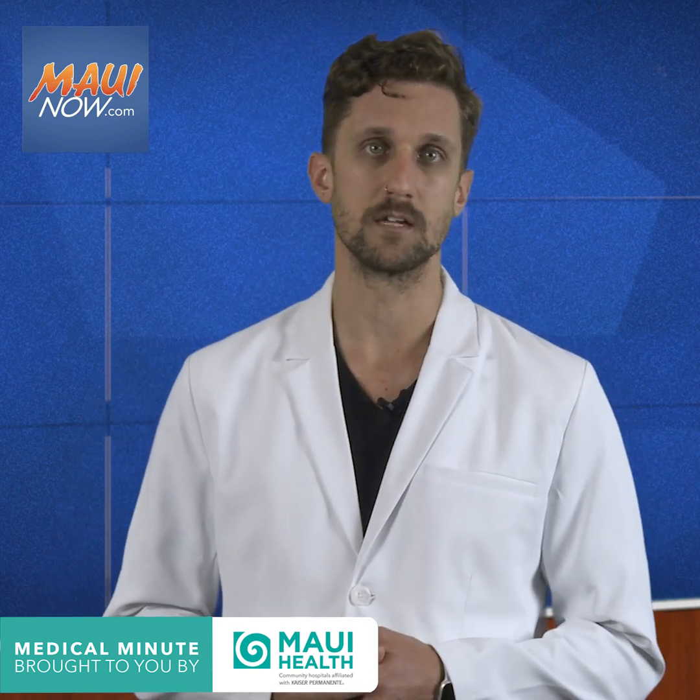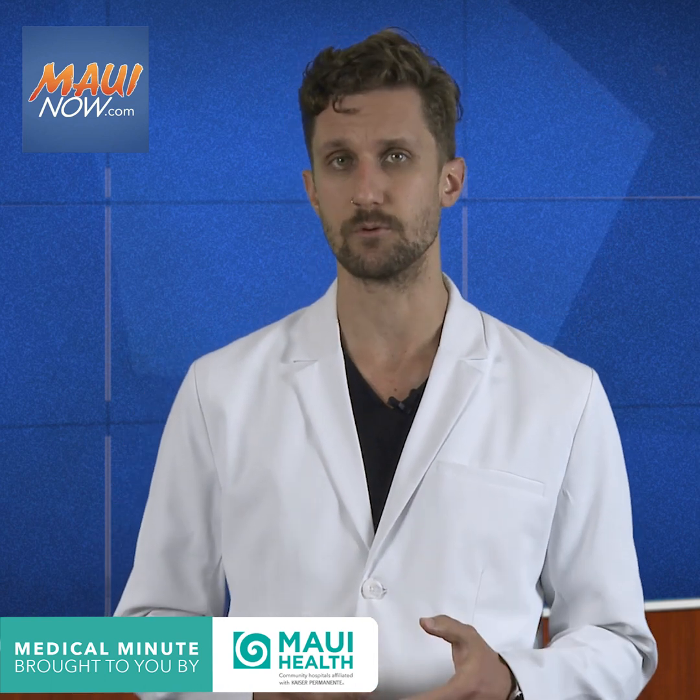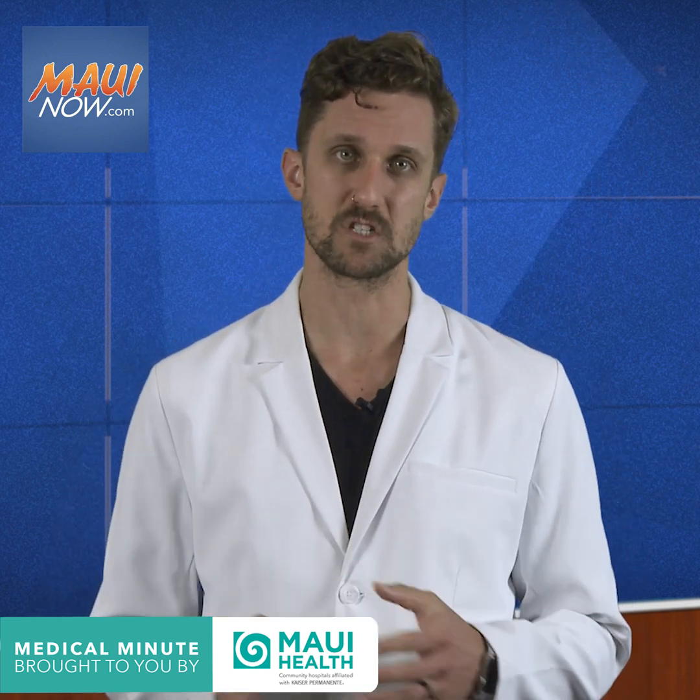Bad cholesterol or LDL can build up in the blood vessels and block blood flow, which can lead to a heart attack or a stroke. The good cholesterol or HDL absorbs that cholesterol and helps flush it out of the body.